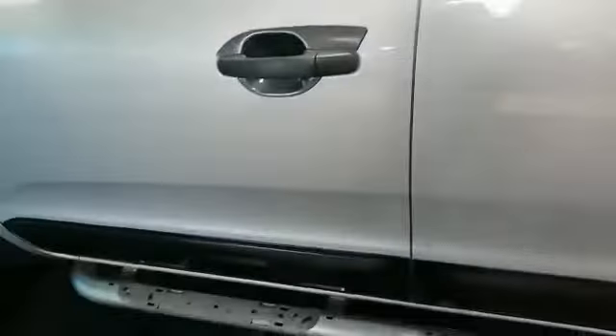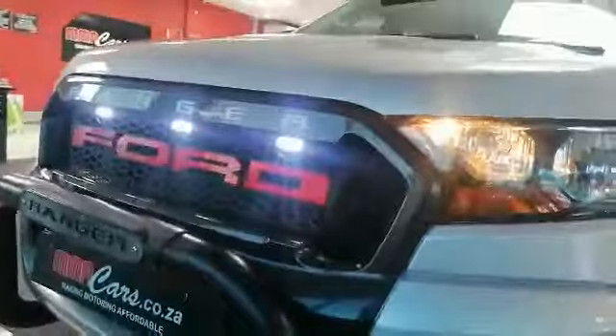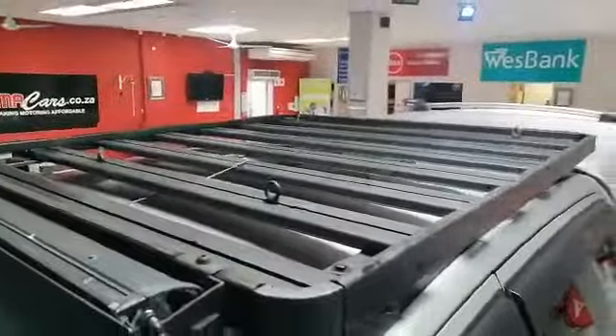Let's have a look inside. As soon as you open the door all the lights come on. It's got all your LEDs at the front, beautiful. You can see it's got a roof rack as well, compliments of MMA.